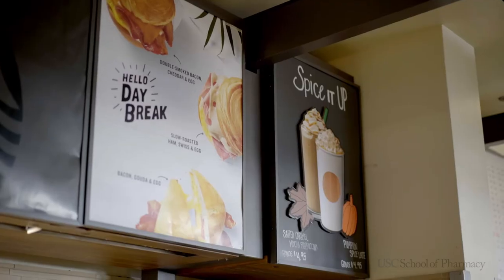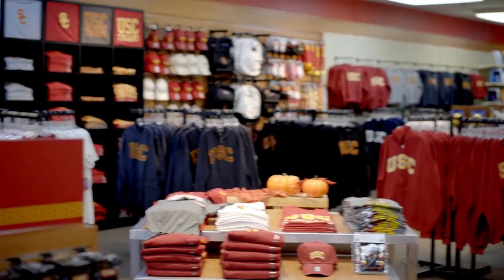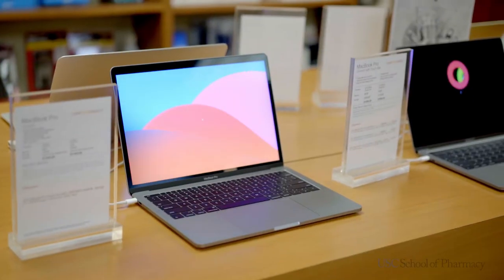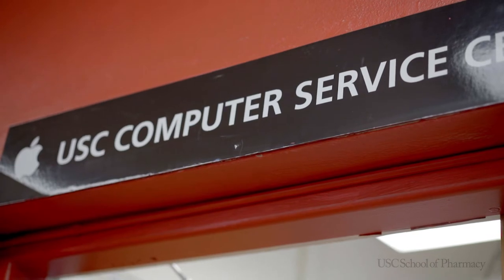So let's say you're here and you realize you need to get some USC swag, maybe a gift item, or maybe you just need a snack. Here we have the campus bookstore. This is where you can find any of the USC swag you might like — sweatshirts, mugs, gift ideas — all right here inside this building. You can also get snacks and drinks here. And if you're having problems with your electronics or need help with your laptop, just go to the back and they'll be able to help you out.